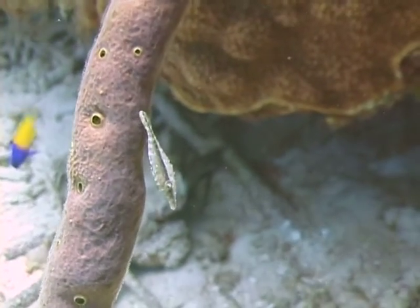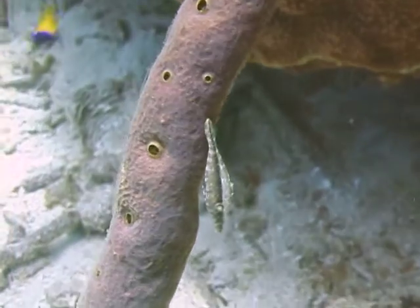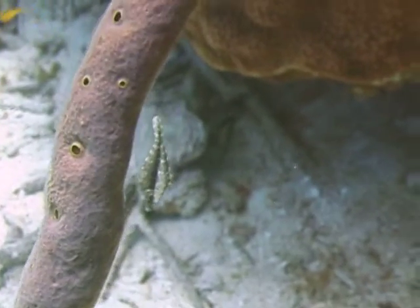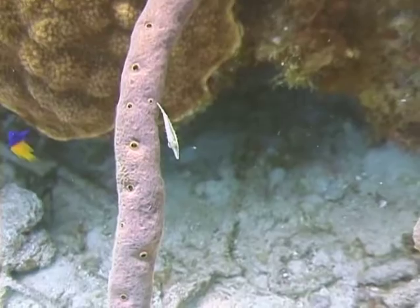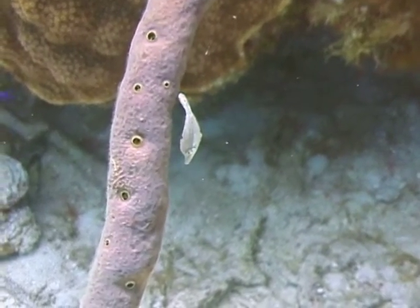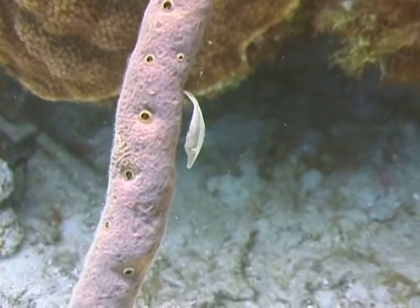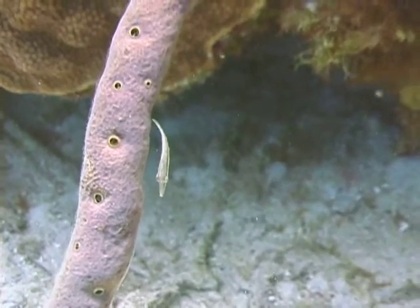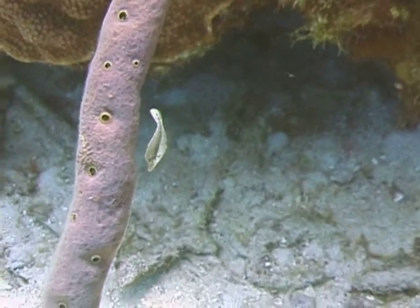Slender filefish are generally a shade of brown — either a reddish or yellowish brown to gray on the top part of their body, and then a lighter color on the bottom half. They also frequently have reticulated markings over their body, but those markings may not always be obvious. In fact, slender filefish can dramatically change their colors to better blend in with their background.